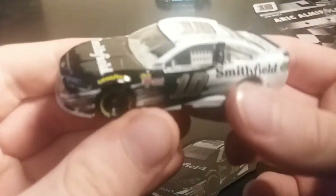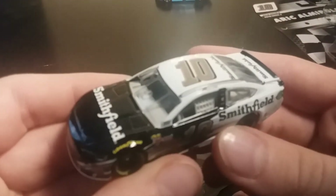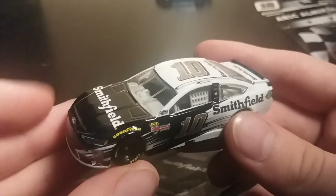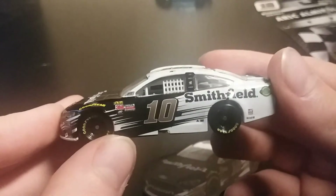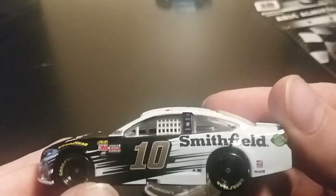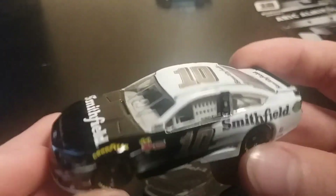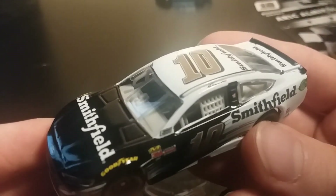So yeah, that's basically it. This is Eric Almirola's Smithfield car. This will be in the LCS Racing Series Season 1 Race 2. I've started the lineup but haven't really started the race yet. Hopefully it should be out in a week and a half — that's my deadline. Thank you very much for watching, this is LCS Racing. Have a good day or night, depending on where you are. Just make it a good one.